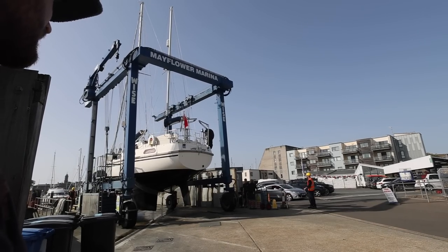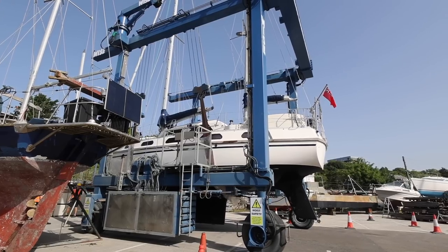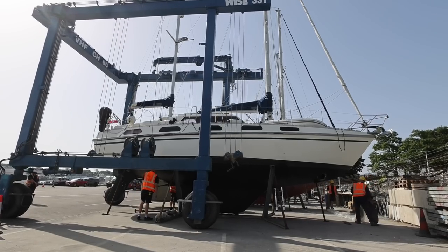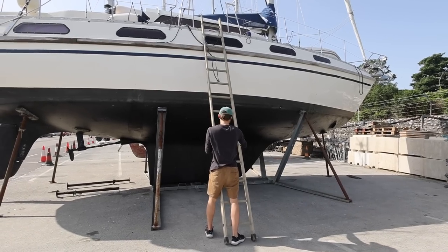We have owned Taley for 104 days at this point and only seen 50% of her. If you count Zach having a peek under the water, that could be bumped up to 75%. But still, it was time to see the rest and that meant getting hauled out for the first time. This is by far the second most exciting day since buying Taley.